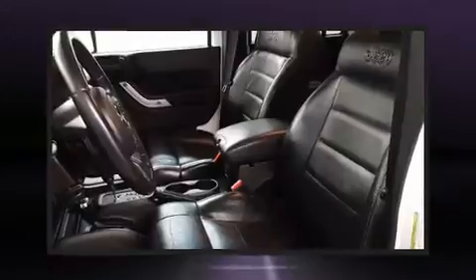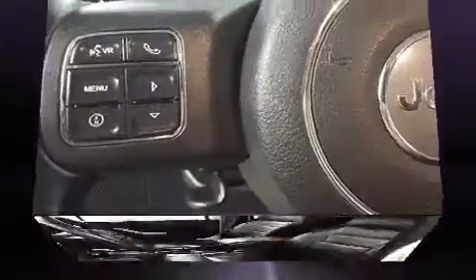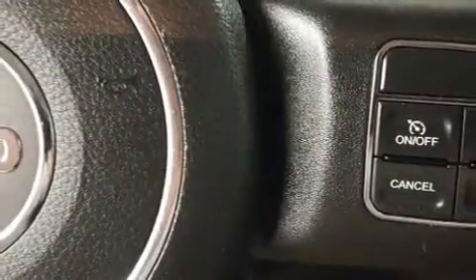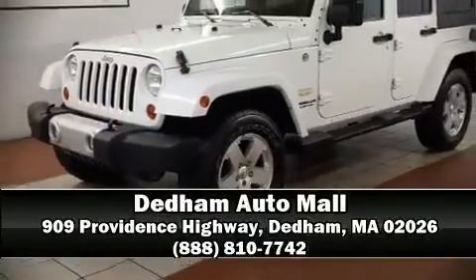Jeep also prioritized safety and security with features such as dual front impact airbags, integrated rollover protection, traction control, brake assist, ignition disabling, and four-wheel disc brakes with ABS. Stop by our dealership or give us a call for more information.